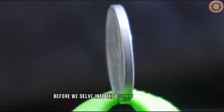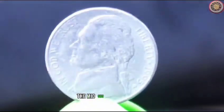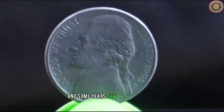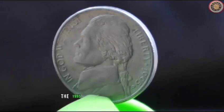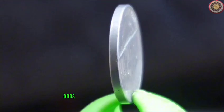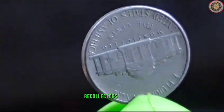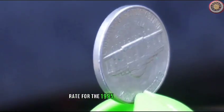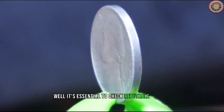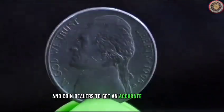Before we delve into the current market rates and prices, let's discuss a bit of historical context. The mid-90s were a period of transition for coin production, and some years saw lower mintages. The 1995 Jefferson Nickel is no exception, and its lower mintage adds a layer of intrigue for collectors. The burning question on every collector's mind: what's the current market rate for the 1995 Jefferson Nickel? It's essential to check reputable sources like coin catalogs, online auction sites, and coin dealers to get an accurate assessment.